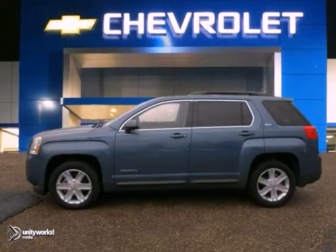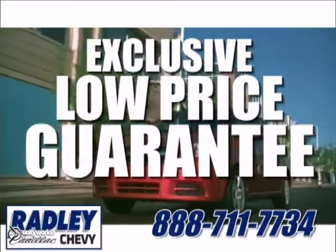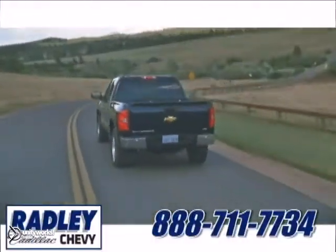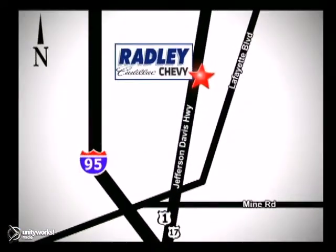Come take a look. We have a huge selection, exceptional customer service, and the exclusive low-price guarantee. You're conveniently located at 3670 Jefferson Davis Highway in Fredericksburg — Radley Cadillac Chevrolet.